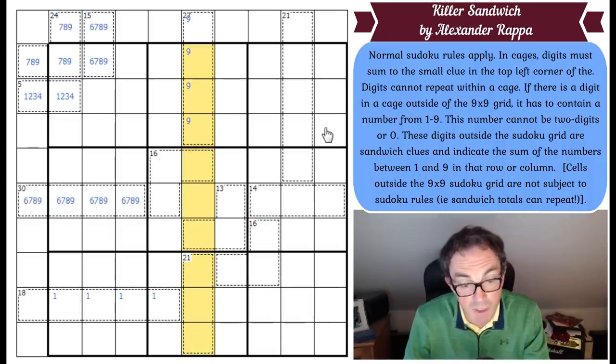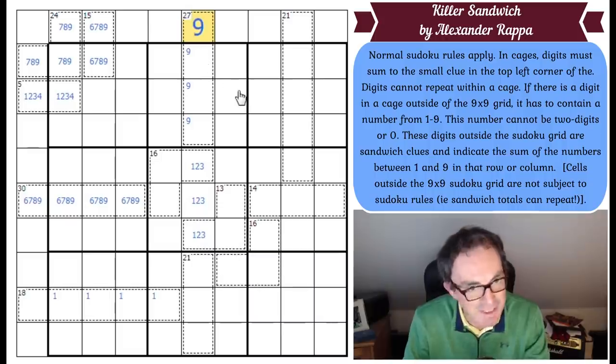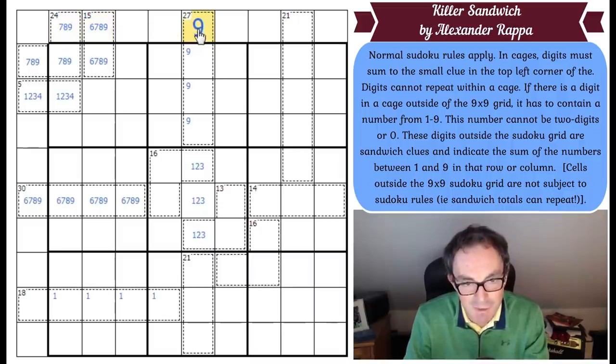What's the minimum I can make those three squares? Well, it's 1, 2, and 3 — that adds up to 6. 6 and 21 is 27, which means the absolute maximum I can make those three squares is the difference between 45 and 27, which is 18. So if that's the maximum I can make those three squares, the minimum I can make this square is 9. And I can't make it bigger than 9 because of the rules of the puzzle. In this puzzle, sandwich clues all have to be a digit between 1 and 9 inclusive. So we actually get a 9 there.